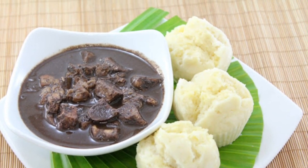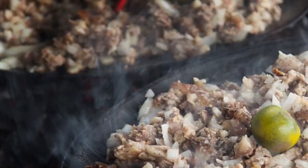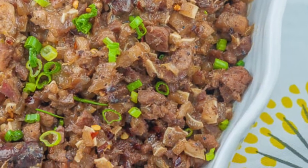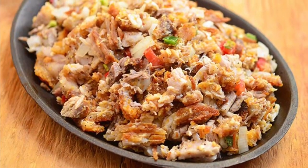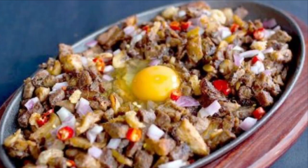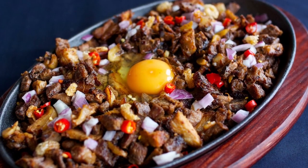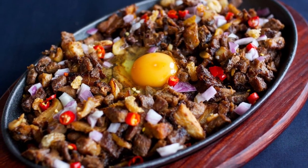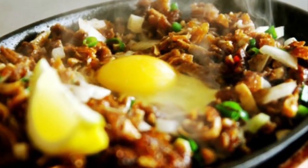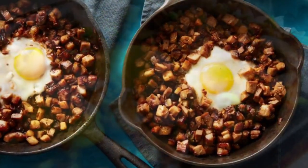Ninth on our list: Sisig, a dish made from parts of pig head and chicken liver, usually seasoned with calamansi, onions, and chili peppers. Preparing sisig comes in three phases: boiling, broiling, and finally grilling. A pig's head is first boiled to remove hairs and to tenderize it, portions are then chopped and grilled or broiled, and finally coarsely chopped onions are added and served on a sizzling plate. Variations of sisig may include pork or chicken liver and any of the following: eggs, ox brains, chicharron or pork cracklings, and mayonnaise, although these additions are common nowadays.